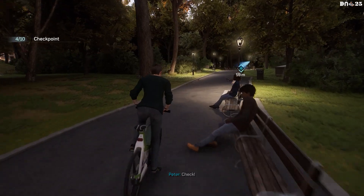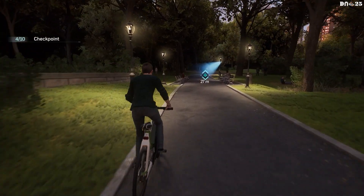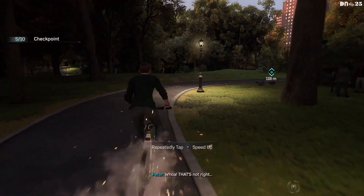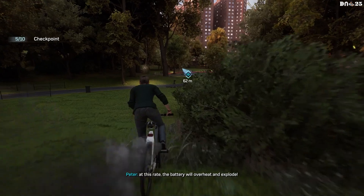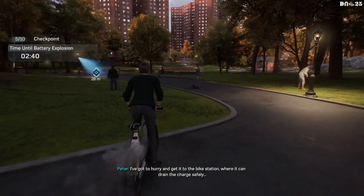Oh, that's not right. I don't think this bike was supposed to provide its own fireworks. This isn't safe. At this rate, the battery will overheat and explode. I've got to hurry and get it to the bike station, where it can drain the charge safely.